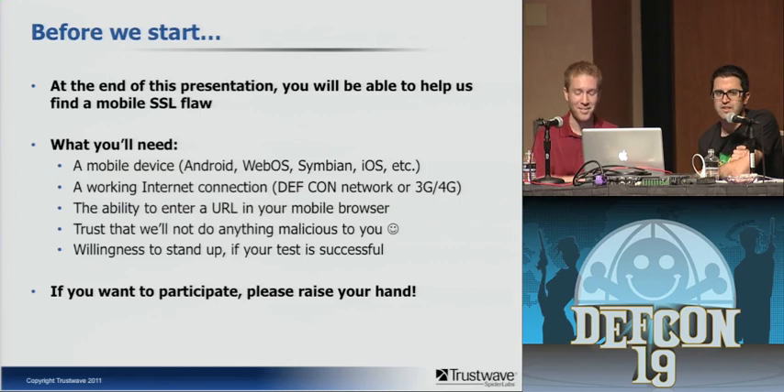Before we start, we have some audience participation at the end of this presentation where you'll help us find a mobile SSL flaw. You'll need a mobile device — actually any device with internet connectivity: 3G, 4G, or on the DEF CON network. You need the ability to enter a URL in your mobile browser and trust that we're not going to do anything malicious. And willingness to stand up if your test is successful. How many people here are willing to help out?